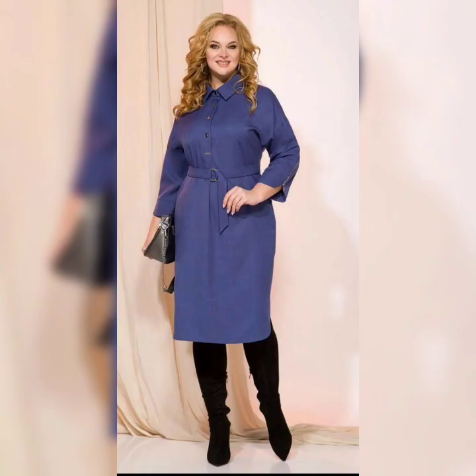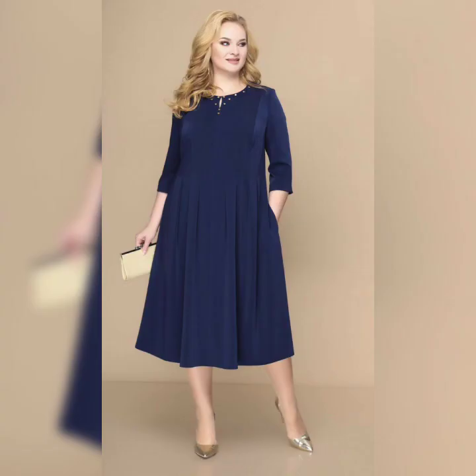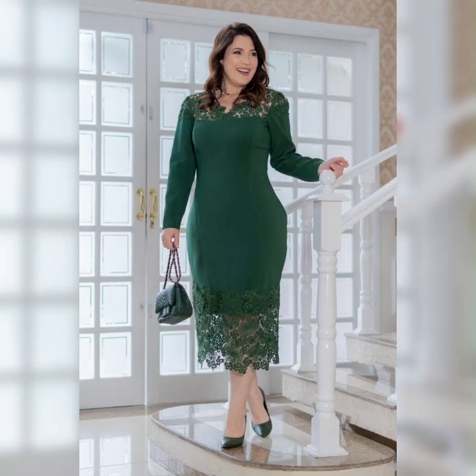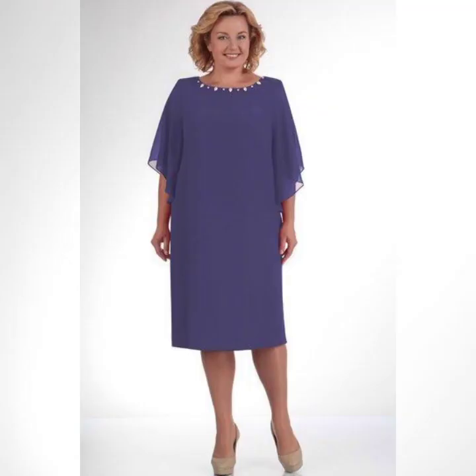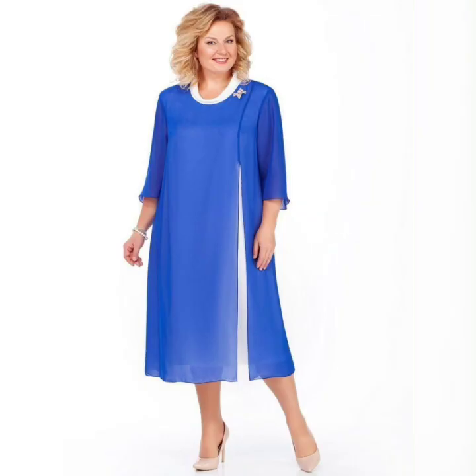One great option is a wrap dress. This style is perfect for plus size women because it's adjustable and can be tied at the waist to create a custom fit. Another great option is a maxi dress. These dresses are long and flowing, which can be very flattering on plus size women. Look for dresses with an empire waist or flowing skirts to create a feminine and flattering look.